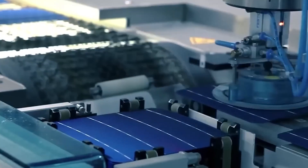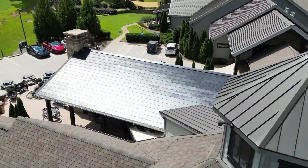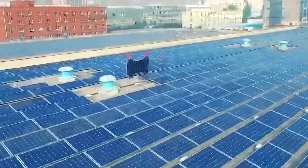The choice between Tesla solar panels and the Tesla solar roof depends on individual price ranges, as both options offer unique benefits and drawbacks. Recently, Elon Musk made headlines by launching an upgraded Solar Panel 4.0, which has created anticipation and excitement among consumers.